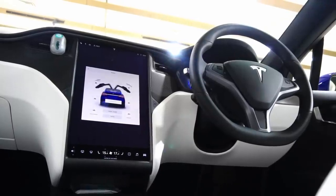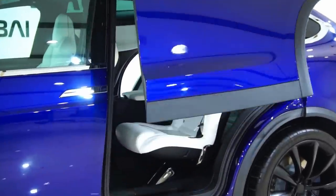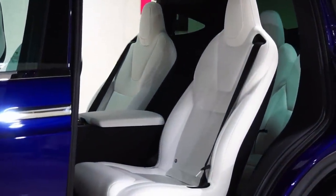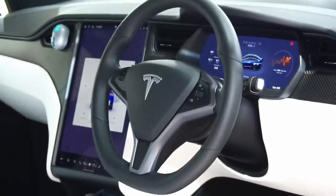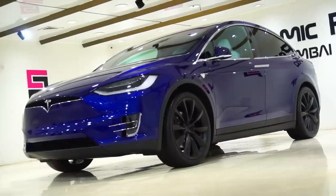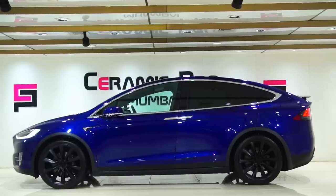Tesla is likely to debut in our country next year, and I have to say we are the luckiest generation to witness the dawn of a new era, with electric vehicles all set to revolutionize means of transport across the world in terms of performance, technology, environmental friendliness, and safety in the coming years. So this wraps up my quick overview, and I'll leave you with some cinematic shots of this beautiful machine.